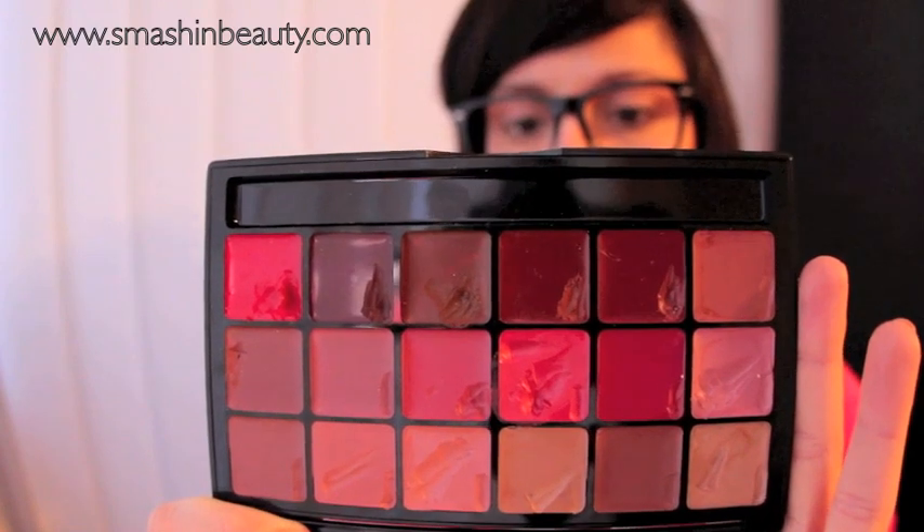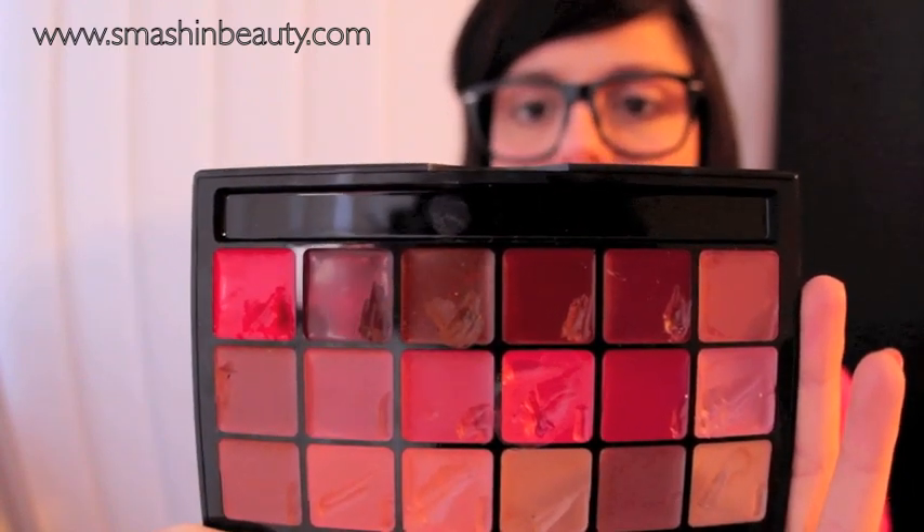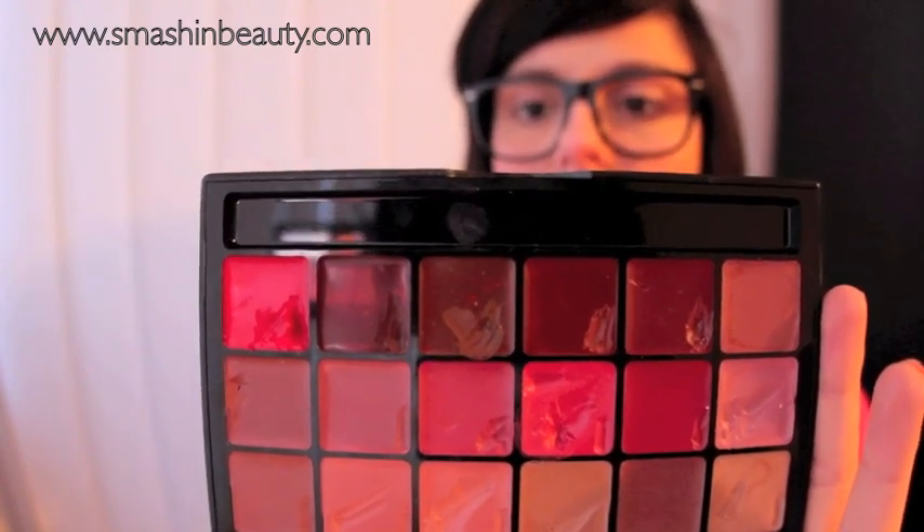Last but not least for lips, the Graftobian Lip Palette deserves a big rave. It's a must-have palette — amazing for film and photography. It's not inherently durable but there are tricks to make it so.